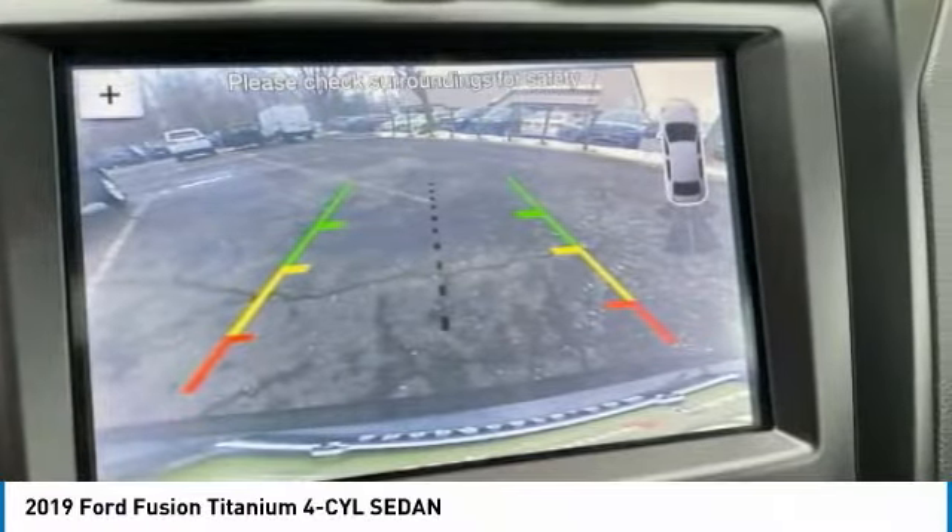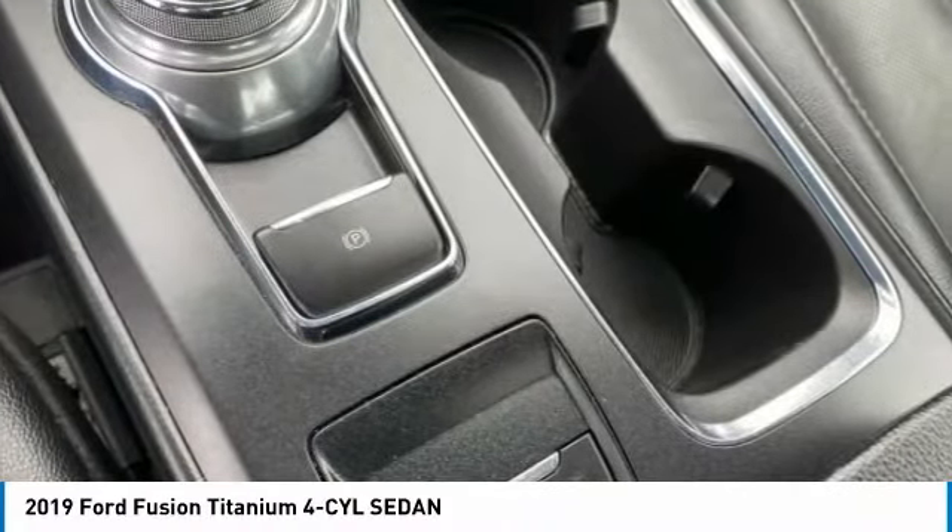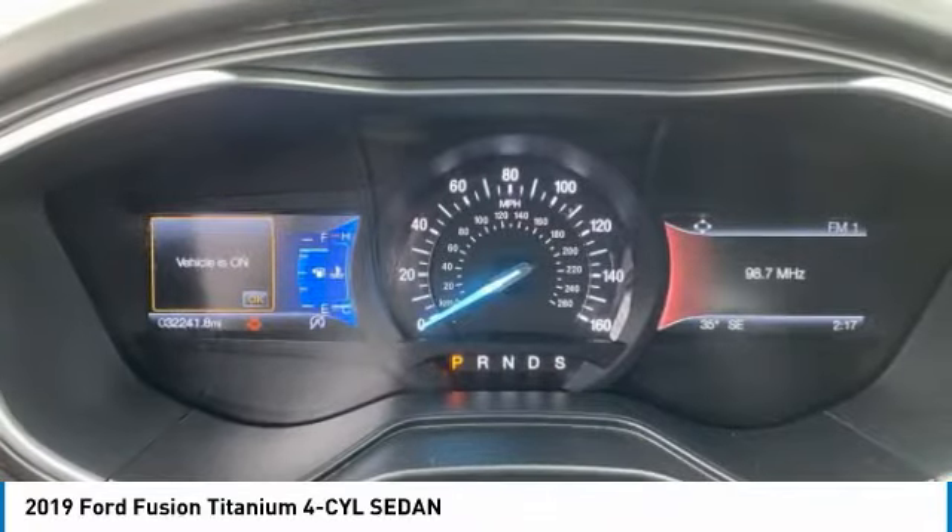Electronic stability control, brake assist, traction control, fog lights, speed control, four-wheel disc brakes.